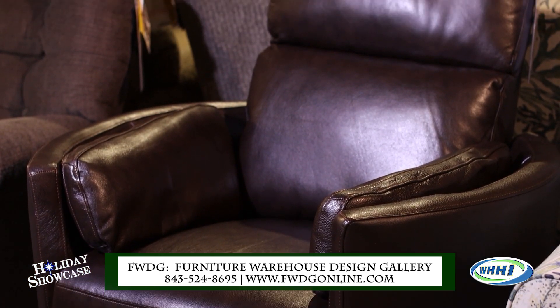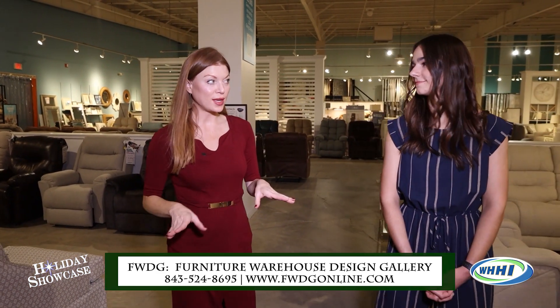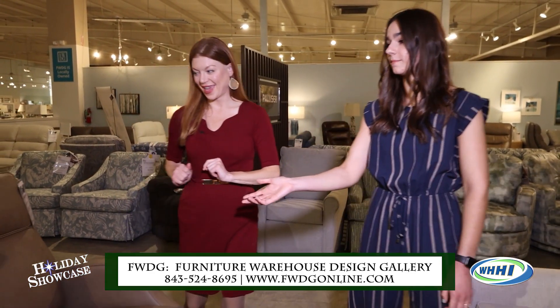There are a lot of folks who, when picking out a recliner for themselves or a loved one, are really thinking about the space. Sometimes it's about the ultimate reclining comfort, but sometimes you don't want it to look like a big gigantic recliner — and FWDG has some sleek options for that.